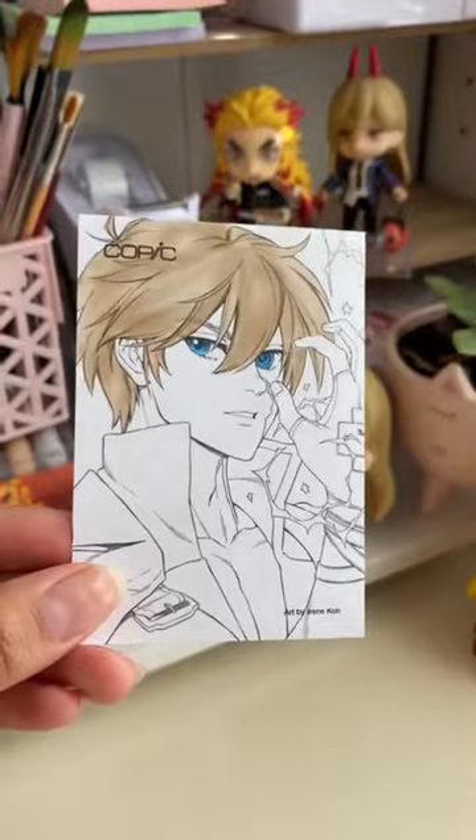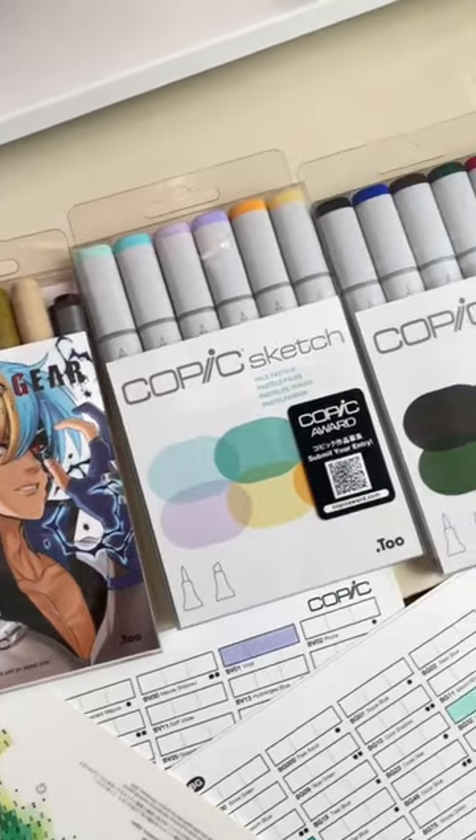The link to the box is in my bio — also let me know who you guys want me to draw with these markers!